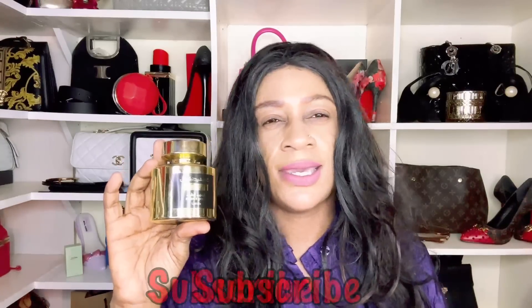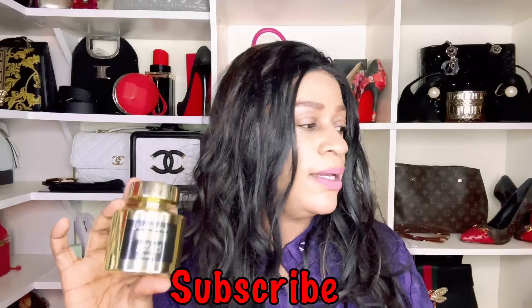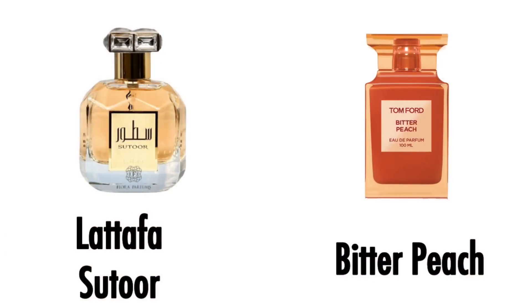Another one from Lattafa is Confidential Private Gold — I think this was one of the first Kirke dupes, and it's the reason I haven't bothered buying other dupes. It's a very sweet, quite fruity fragrance with a little bit of masculineness in the mix, obviously inspired by Kirke. It's a decent dupe overall.